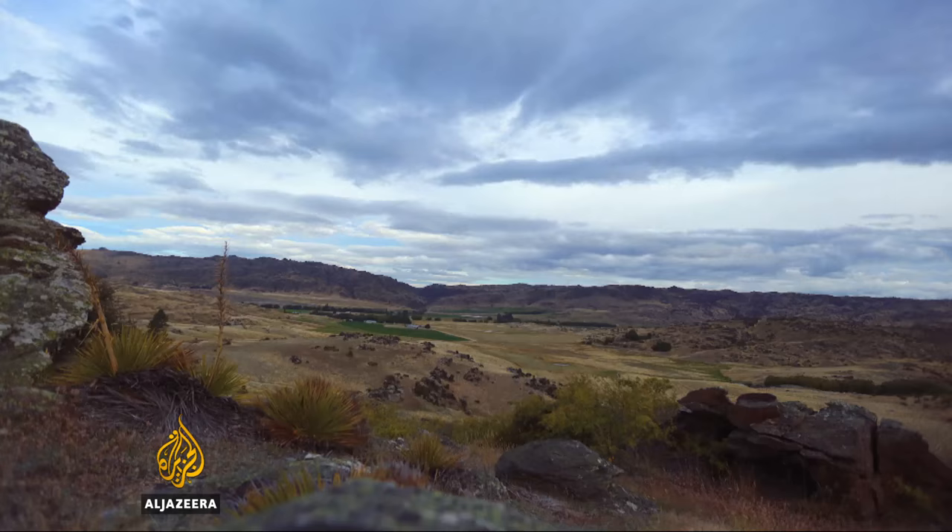Originally my great-grandfather walked and then rode horses, and through to my father who got the first motorbike. So we've progressed on to having a drone as well as that nowadays, and that just makes the job easier.